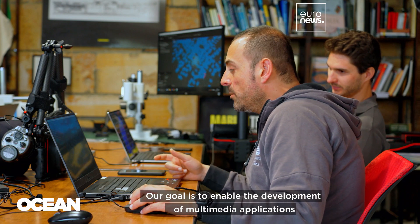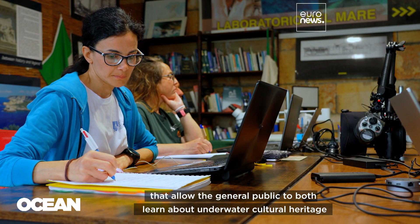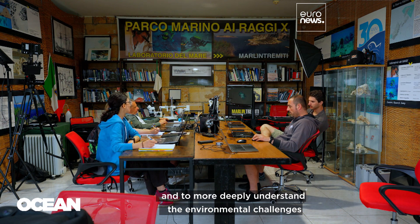Our goal is to enable the development of multimedia applications that allow the general public to both learn about underwater cultural heritage and to more deeply understand the environmental challenges affecting our seas.